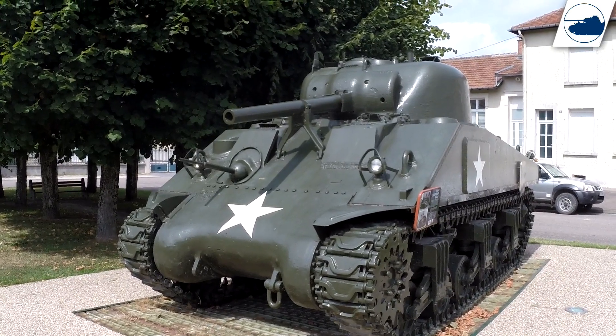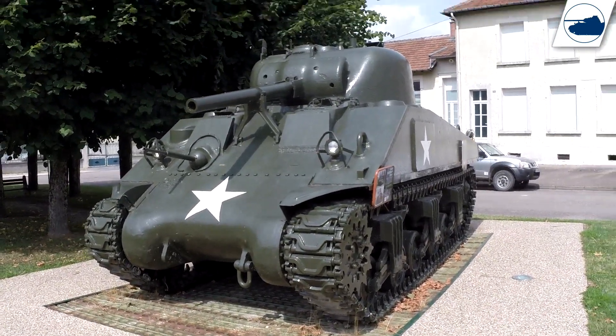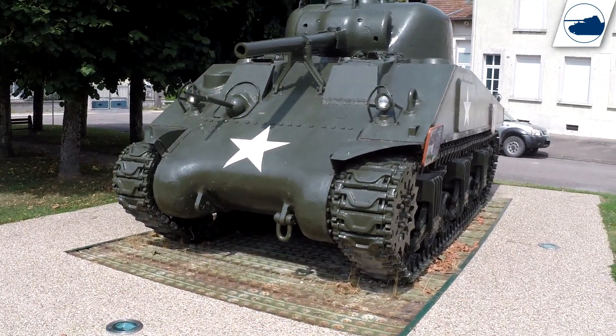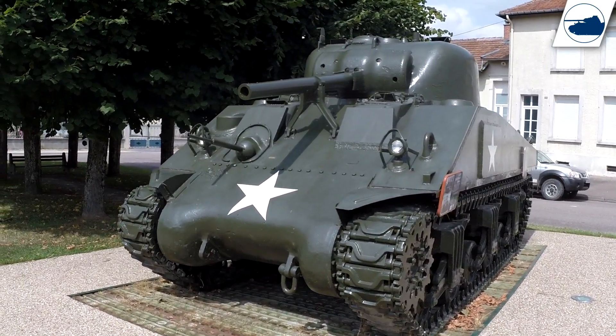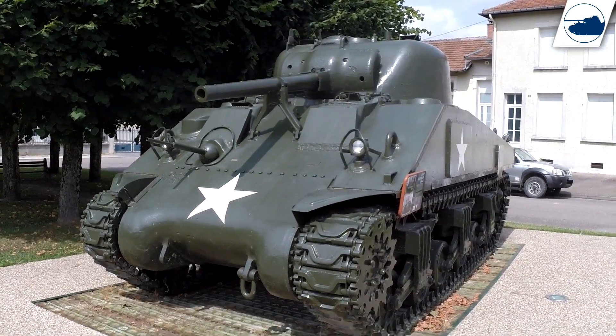If you feel the need to tell me I need to film straight, buy a better camera, or focus longer, you're wasting your time. This video is almost 4 years old now — I have a new camera and I pretty much film differently now. But it's still funny to see these videos.